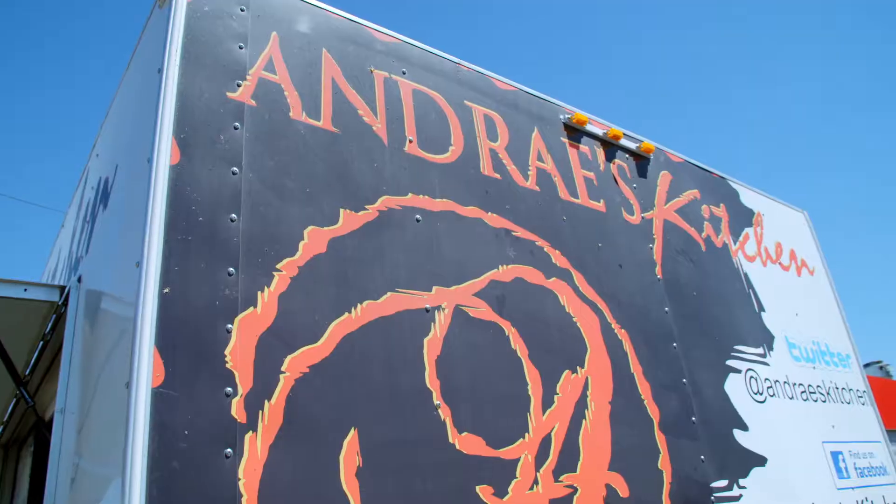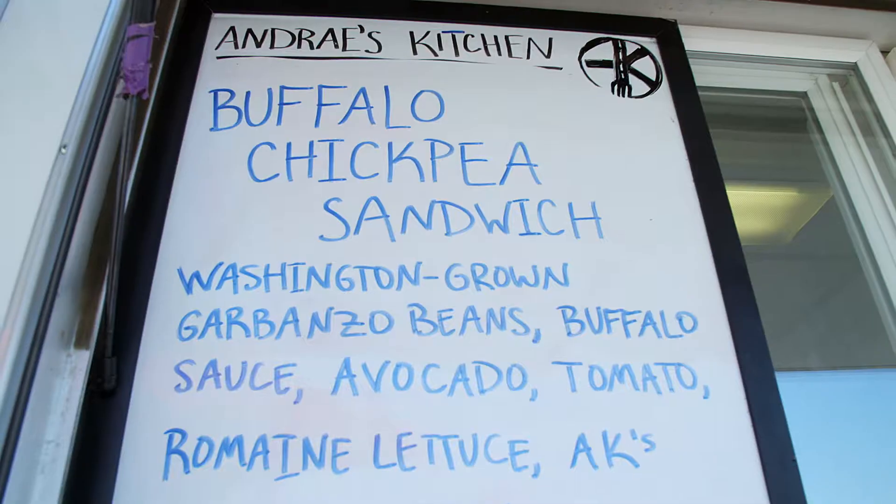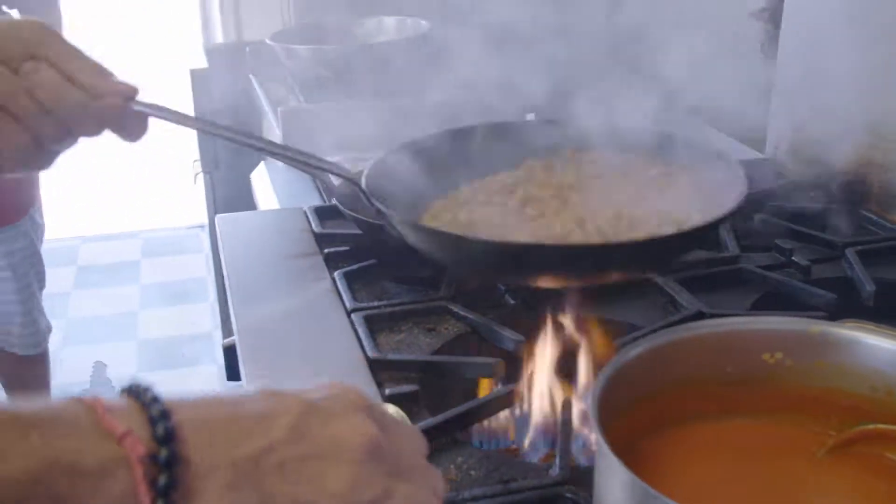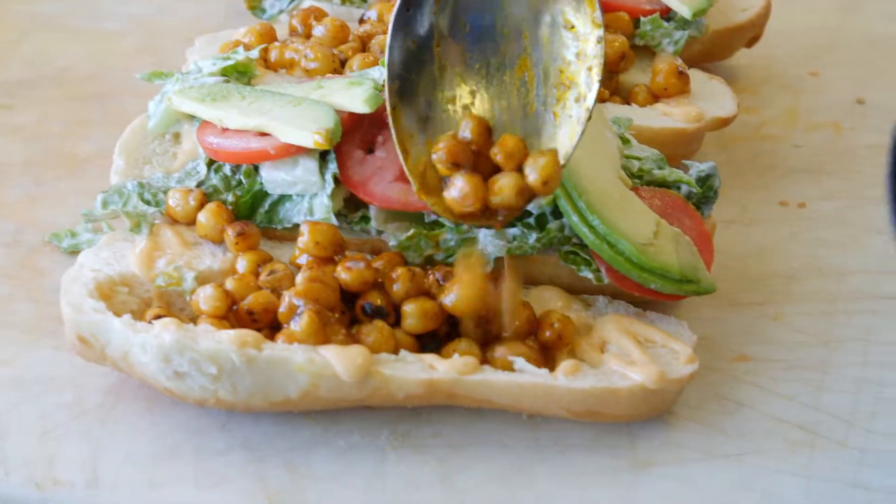Hey, let's go. I'm here in the southeast corner of Washington. My friends over here at Andre's Kitchen are cooking up a buffalo chickpea sandwich that, after you see how it's made, chickpeas are going to end up on your next shopping list.